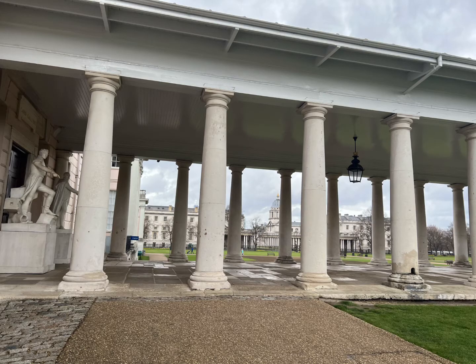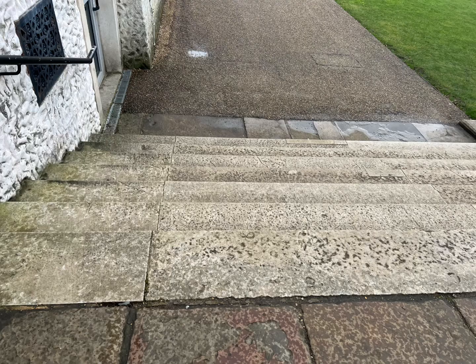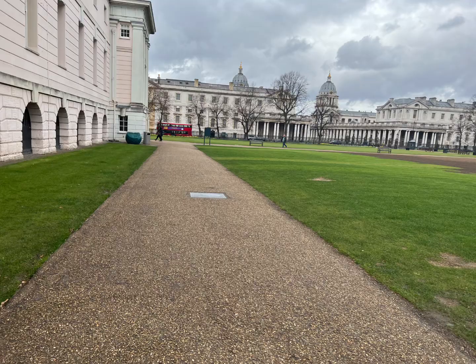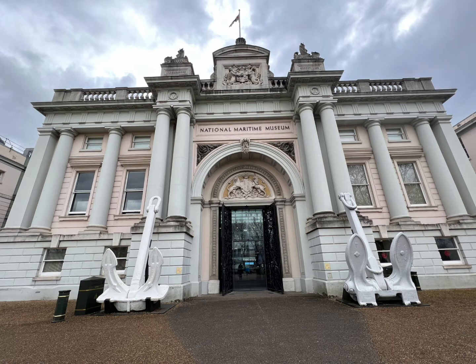So we'll go through these columns and admire the wonderful architecture. Then there are going to be two sets of steps — we'll go down the first set and then down the second set. We'll keep walking ahead, turn the corner, keep walking, and then on our left will be the National Maritime Museum.